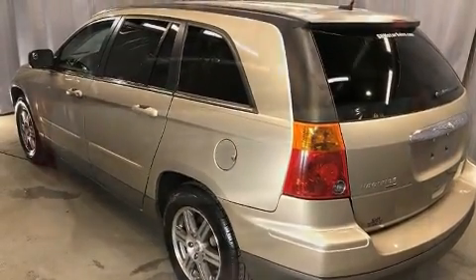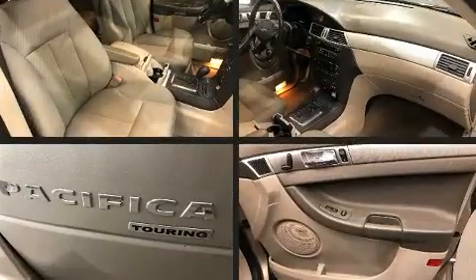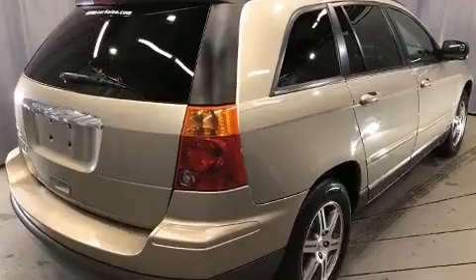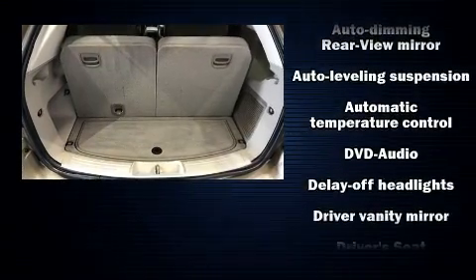Third row seats expand the maximum passenger capacity to six. Chrysler ensures the safety and security of its passengers with equipment such as dual front impact airbags with occupant sensing airbag, head curtain airbags, traction control, brake assist, a security system, and four-wheel disc brakes with ABS.